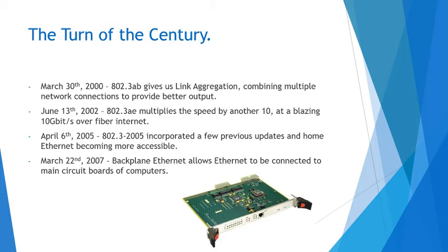On June 13th, 2002, the 802.3ae multiplies the speed by another 10 — a strong 10 gigabit per second over fiber. Fiber internet is still used today as well, and it's actually getting massively popular with Google Fiber and so on.